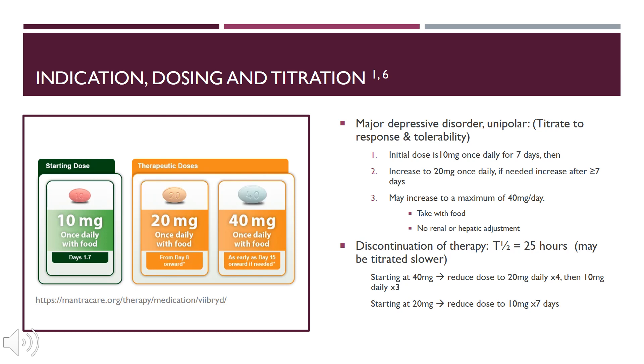Viibryd is available in tablet form in 10, 20, and 40 mg tablets. It is indicated for major depressive disorder, unipolar — so not bipolar — and it will be titrated to response and tolerability. Initial dosing is 10 mg once daily for 7 days, then increased to 20 mg once daily, which is the first therapeutic dose. If needed, it can be increased after 7 or more days to a maximum of 40 mg per day. We take this medication with food, which increases its bioavailability and area under the curve, and it has no renal or hepatic dose adjustments.